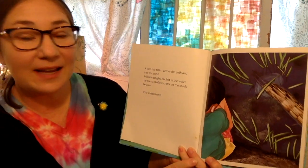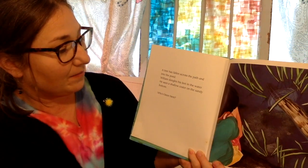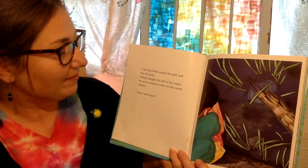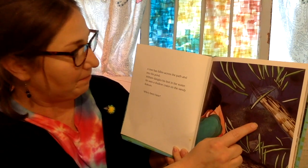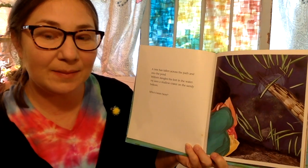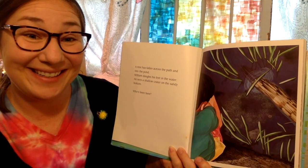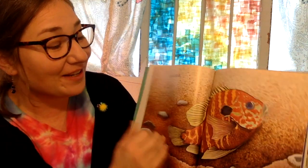A tree has fallen across the path and into the pond. William dangles his feet in the water. He sees a shallow crater on the sandy bottom. Who has been here? It's a sunfish.